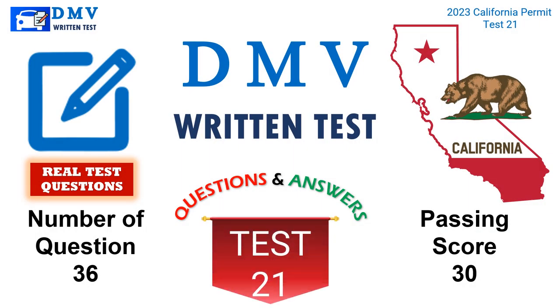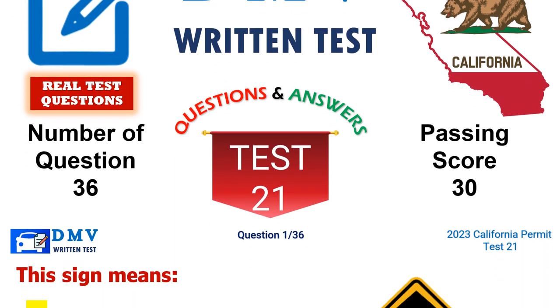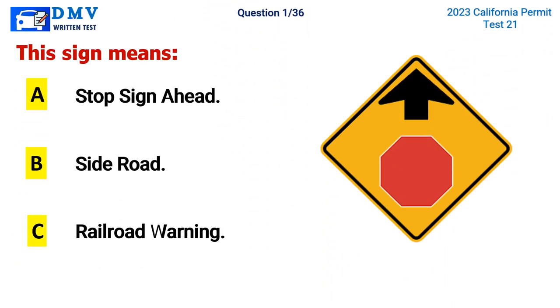Test 21. Question 1. This sign means: A. Stop sign ahead, B. Side road, C. Railroad warning. The correct answer is A. Stop sign ahead.